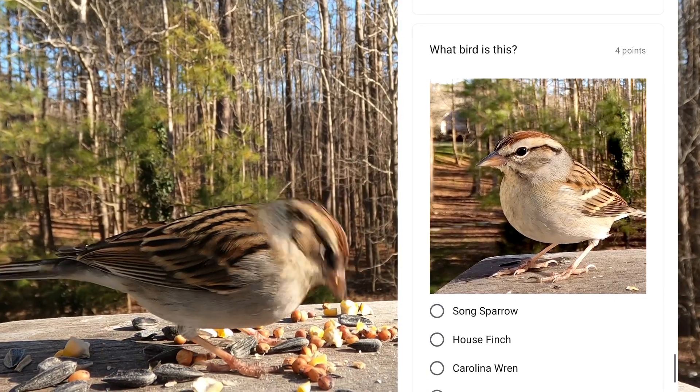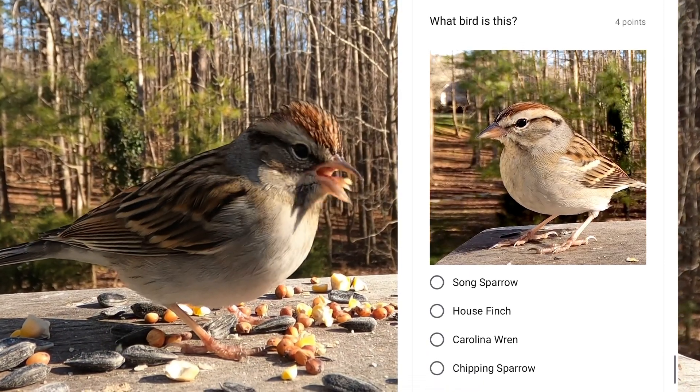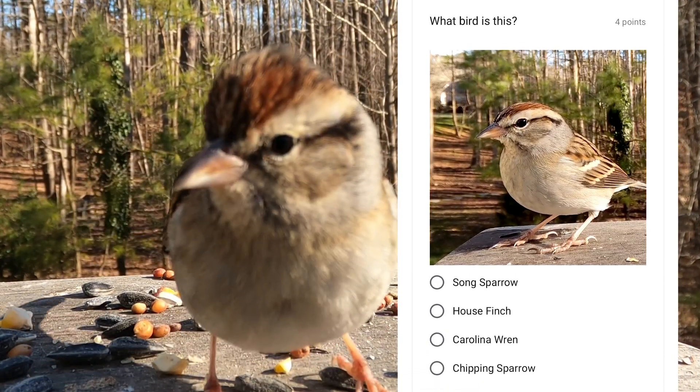A distinguishing feature of this small sparrow is its rusty brown head. It is the chipping sparrow.